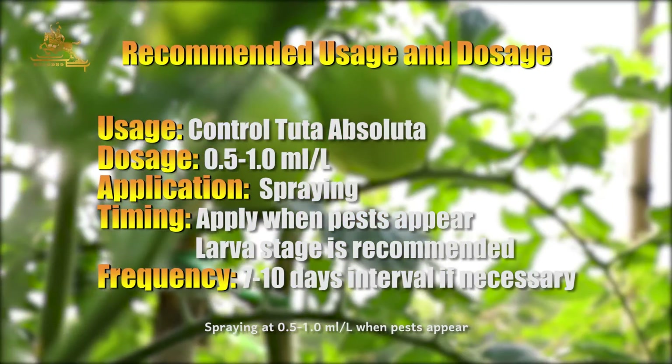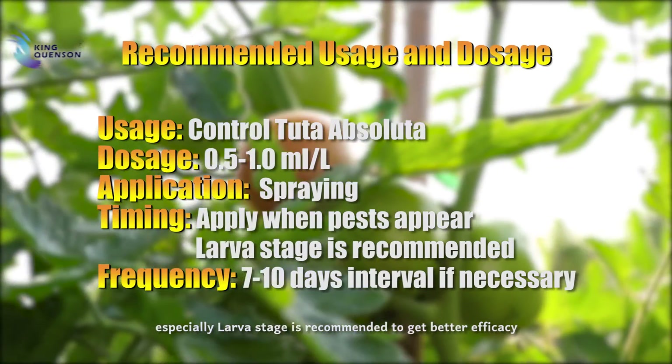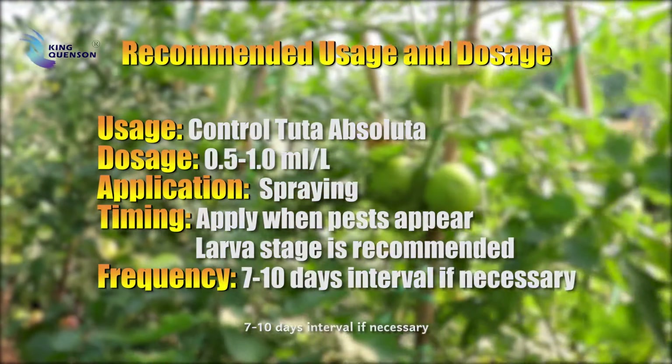Spray at 0.5 to 1 ml per liter when pests appear. Especially, flower stage application is recommended to get better efficacy, with a 7 to 10-day interval if necessary.